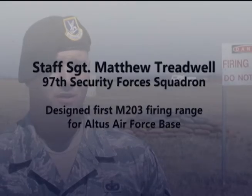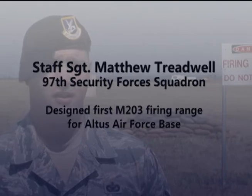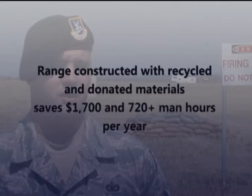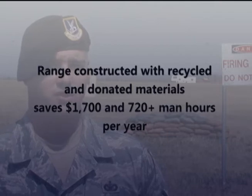I would tell airmen that the only bad idea is an idea they don't share. We'd had this idea in the back of our minds for a few years, and finally one day we decided to go ahead and push with it and bring it to fruition. In one of our weekly meetings our commander okayed it, we pushed through, got it approved, and started to build it.